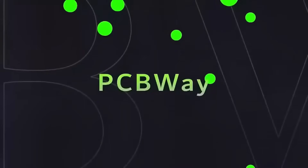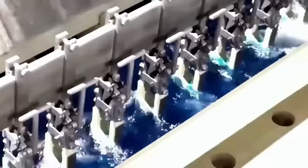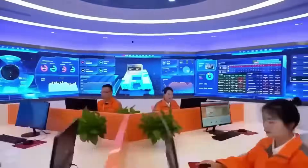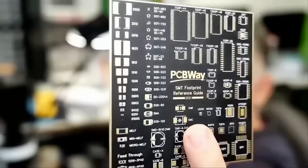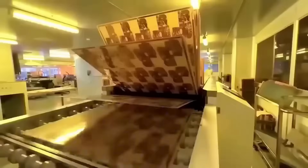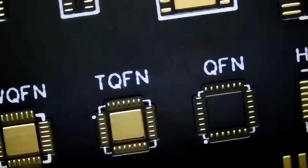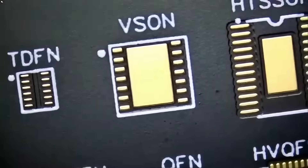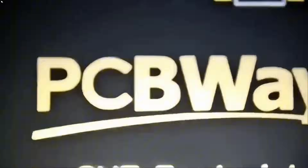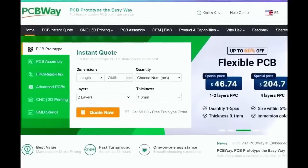Before we start the video, I want to give a shout out to our sponsor PCBWay. PCBWay is a China Shenzhen-based PCB manufacturer and printed circuit board assembler with more than a decade in PCB prototype and fabrication. They offer a wide variety of services including 3D printing, CNC machining, sheet metal fabrication, and much more. They are committed to meeting all your PCB needs, offering quality, on-time delivery, and competitive pricing. One- to two-layer boards start at $5 with 24-hour turnaround. Get an instant quote by visiting PCBWay.com or click the link below.